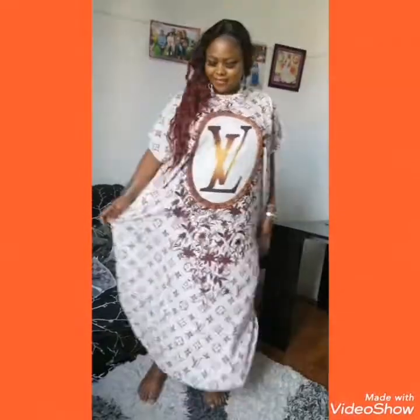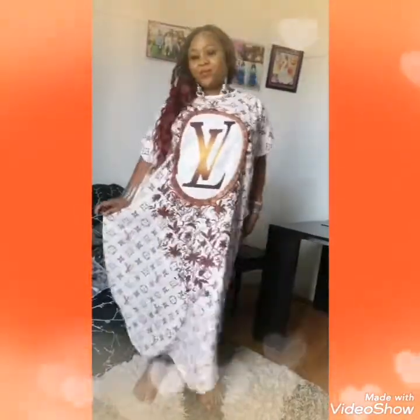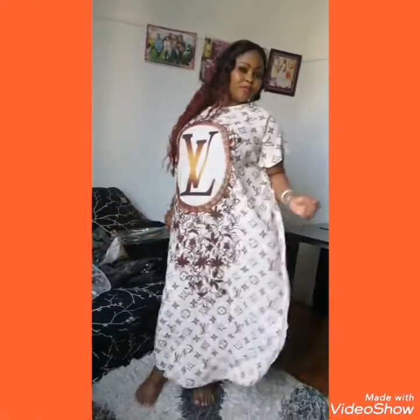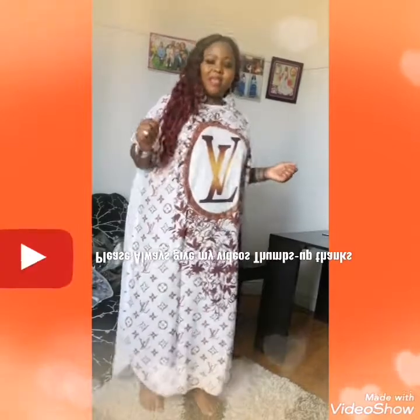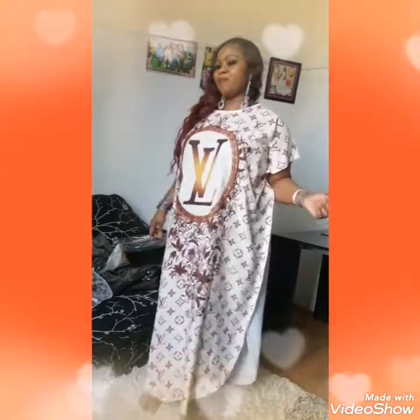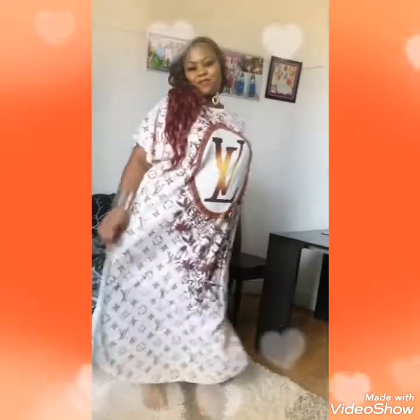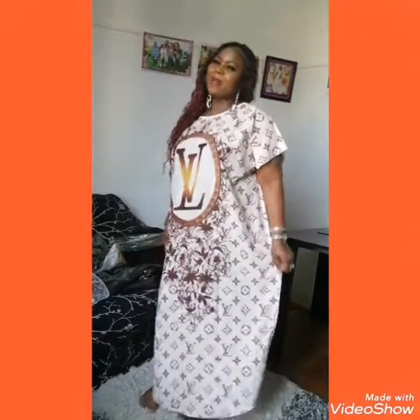Hey everyone. Another beautiful Louis Vuitton gown — so beautiful, so nice. Invoice me, my people, please. Please patronize me. And please don't forget to subscribe to my YouTube channel, Lady Auguste TV.